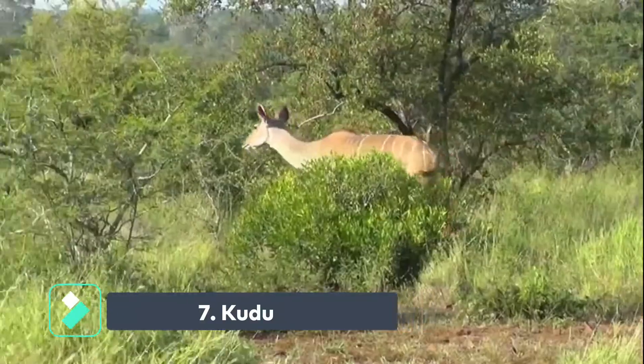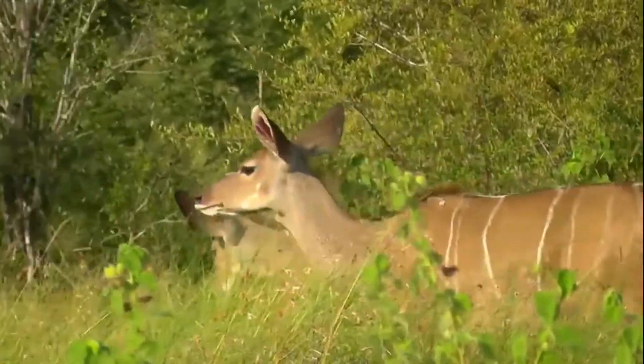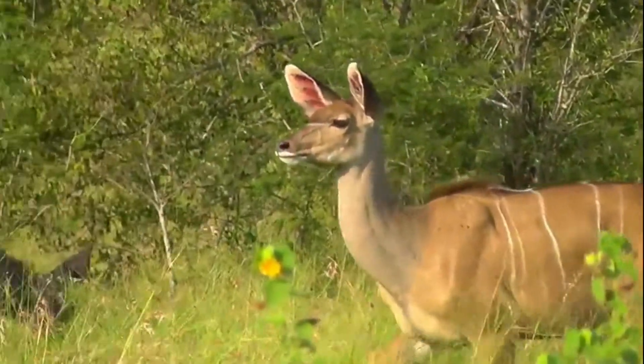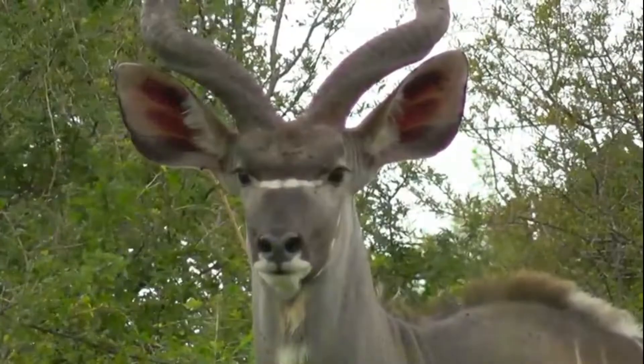Kudu are one of the most popular African antelope species, known for their striking appearance. With long spiral horns and a distinctive tuft of hair on their forehead, Kudu are found across Africa.